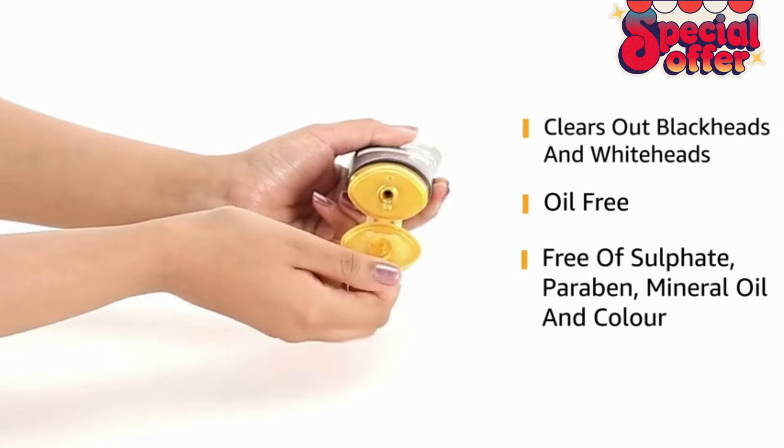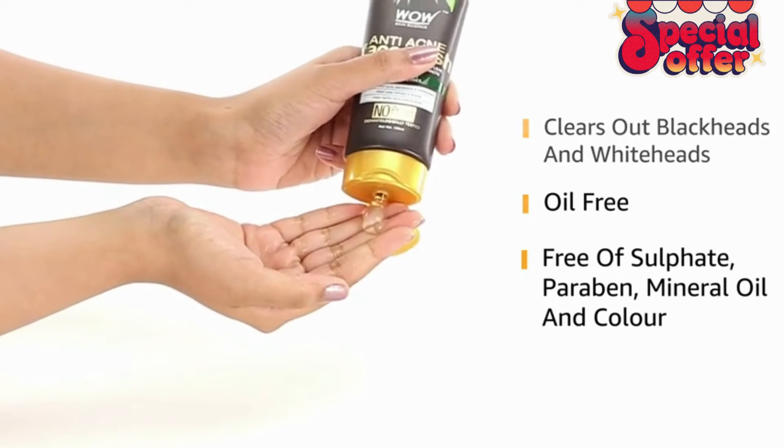It comes oil-free and has low sulphate, paraben, mineral oil and colour.